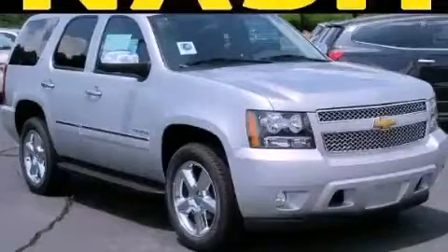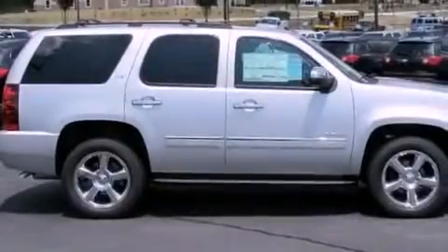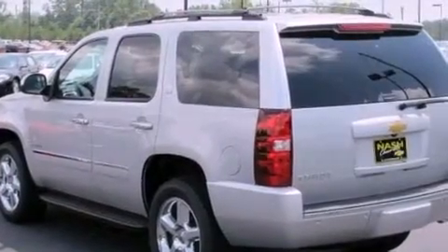This is a brand new 2012 Chevrolet Tahoe for when safety, size and space are of importance. It has a 5.3 liter 8-cylinder engine and a 6-speed automatic transmission.